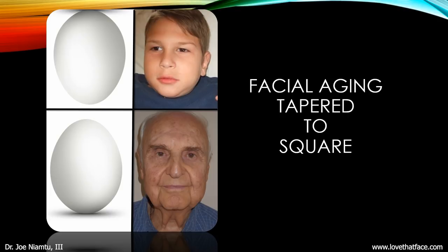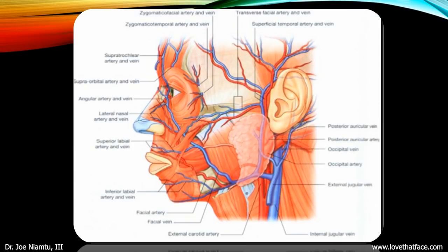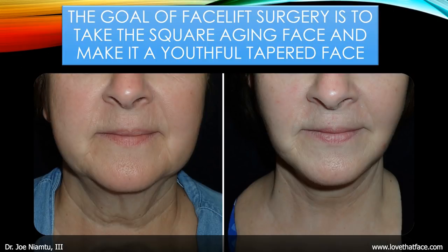If you look at the aging face, young people have all their volume and tight skin — their face is tapered like an upside-down egg. As we age, we lose volume, our skin sags, and our tapered face becomes square, like a right-side-up egg. You can think of egg-fu young versus egg-fu old. Your surgeon also has to be an expert anatomist — there are many nerves that provide feeling, move the facial muscles, and there are veins and arteries. The goal of a facelift is to take the square aging face and make it a youthful tapered face, as shown in this excellent before and after — tapering the face, tightening the neck, eliminating jowls.